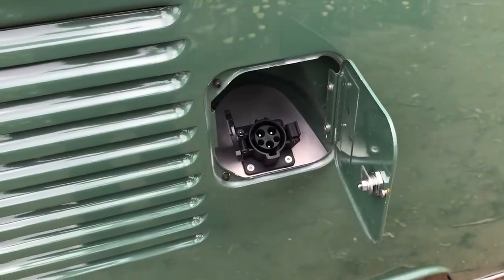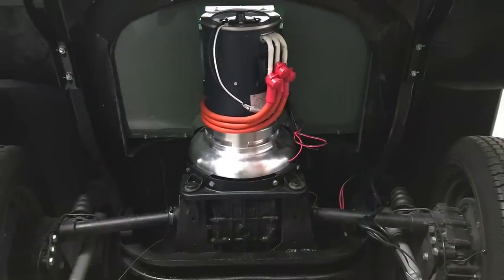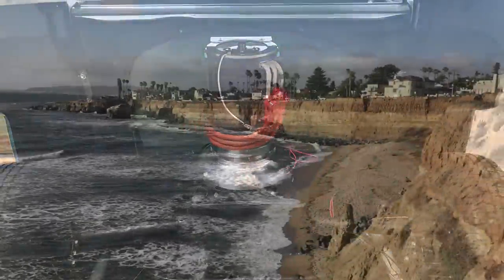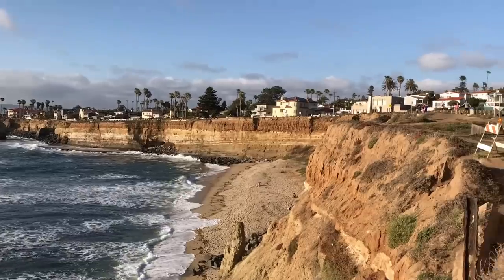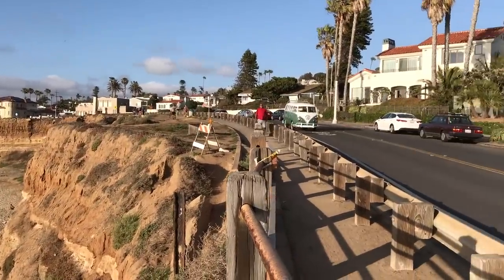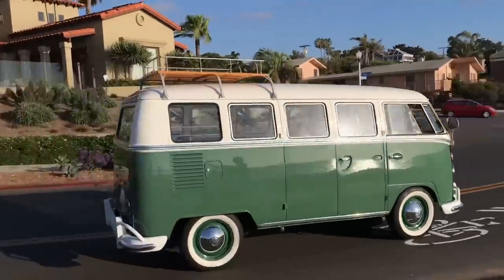Here's our standard charge port right where you'd expect it. We also include a newly rebuilt four-speed transmission from Paradise Motorsports. Around the island they'll probably just leave it in third gear. Second will be good for getting a start on a big hill, and fourth will be used back on the mainland highways.